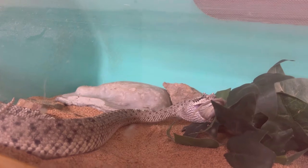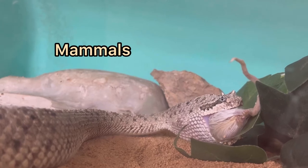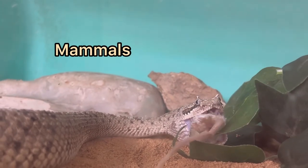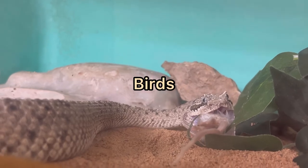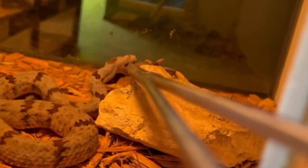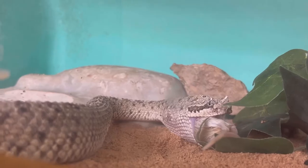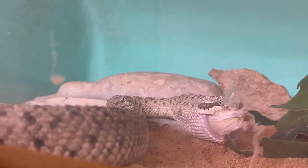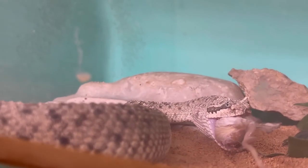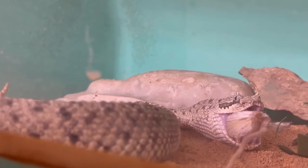Rattlesnakes typically have a diet consisting of rodents — mice, rats, rabbits, squirrels, small birds, and other small mammals. They're ambush predators, so they'll usually lie and wait for their prey to pass by. When rattlesnakes bite their prey, they'll typically bite, inject the venom, and release — so they avoid getting hurt by the animal. They bite, release, wait for the venom to take action and kill the prey, then follow the scent left behind by the prey once the animal dies and consume it.